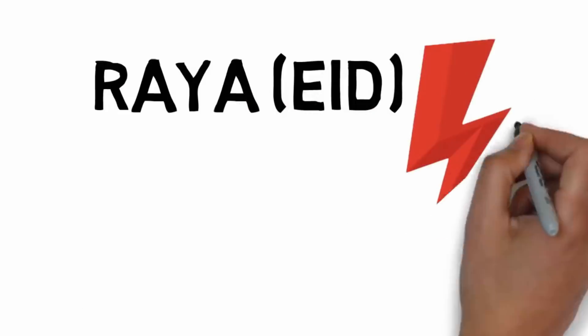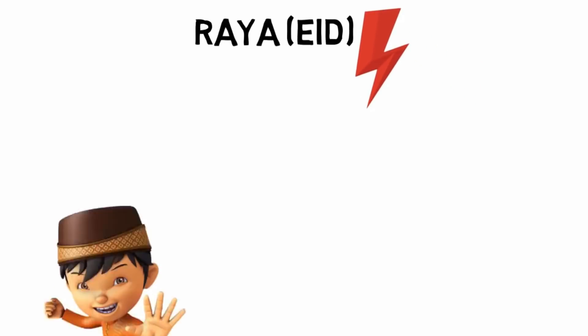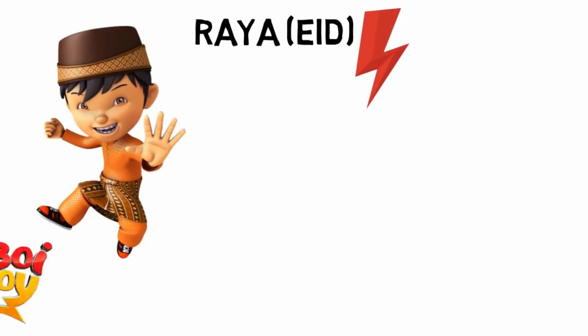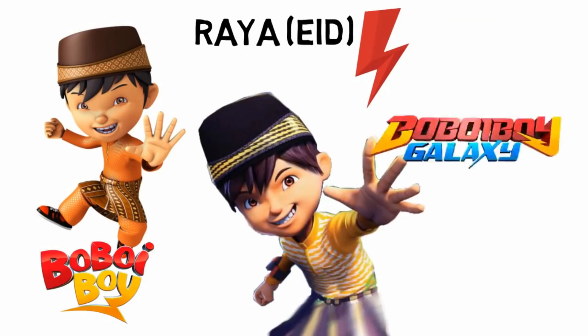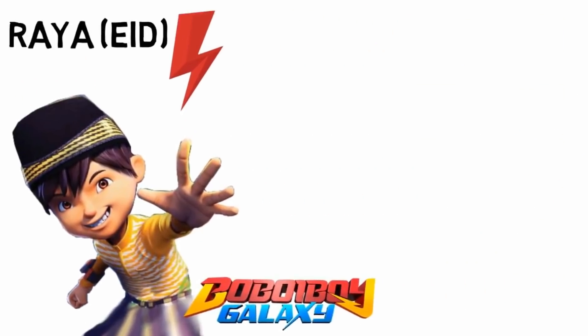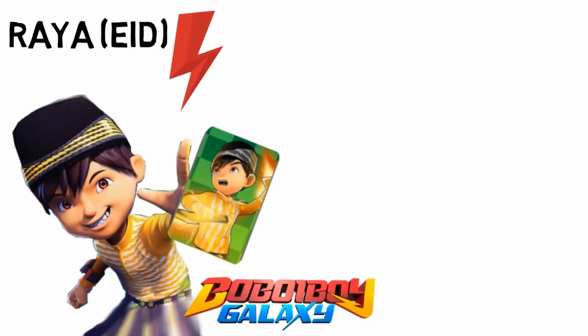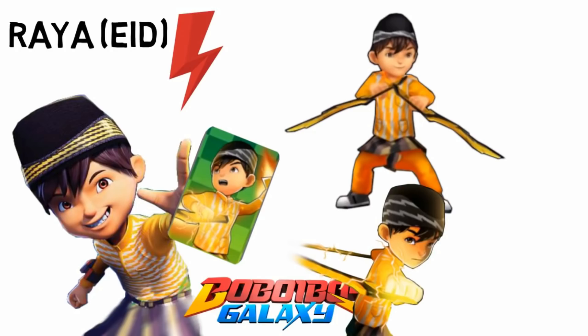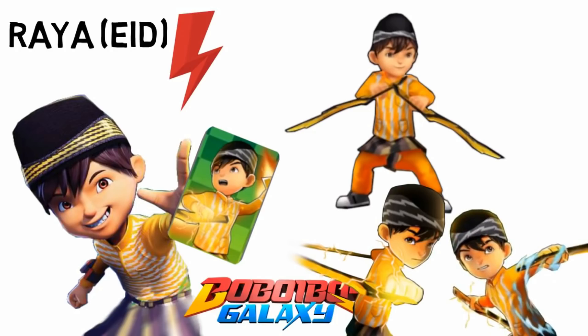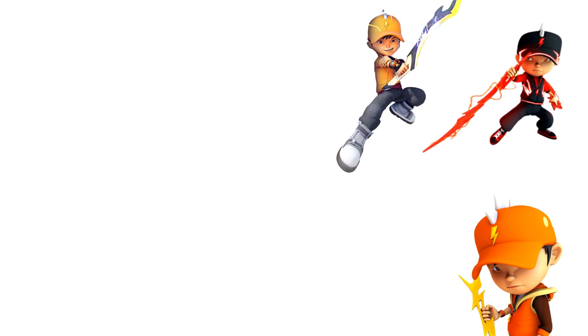It's not just limited to sports — during Eid or Raya celebrations, Bobo Boy Lightning has his own special clothes. In the original Bobo Boy and in Bobo Boy Galaxy, the outfit is yellow with lightning patterns all around it. Even the songket has lightning stripes — we don't know who the tailor is!